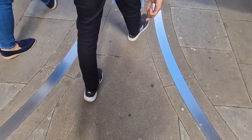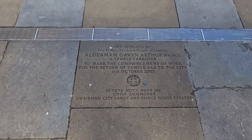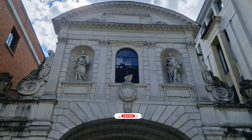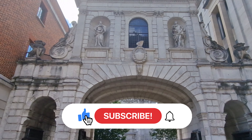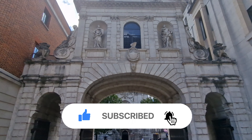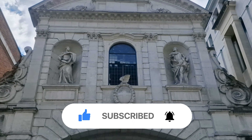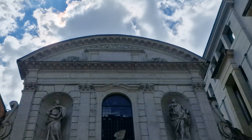Now, Temple Bar strictly refers to a notional bar or barrier across the route near the temple precinct, but it is also used to refer to the 17th century ornamental English baroque arch gateway, attributed to Sir Christopher Wren — which is this one — which spanned the roadway at the bar for two centuries. After Wren's gateway was removed in 1878, the Temple Bar Memorial, topped by a dragon — symbol of London — and containing statues of Queen Victoria and Edward VII, was erected to mark the location.